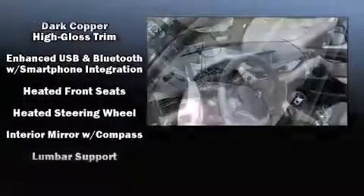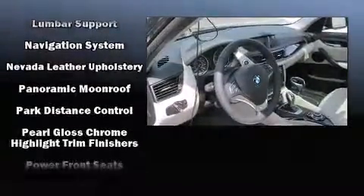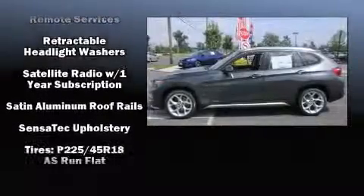A wealth of standard features mean that you no longer have to sacrifice, like all-wheel drive, leather upholstery, a tachometer, power front seats, speed-sensitive wipers, a roof rack, and remote keyless entry.